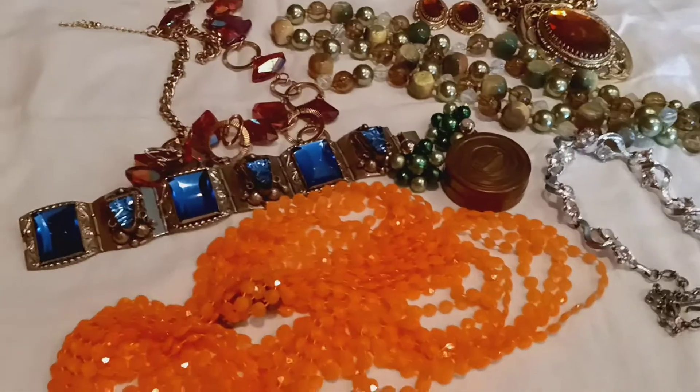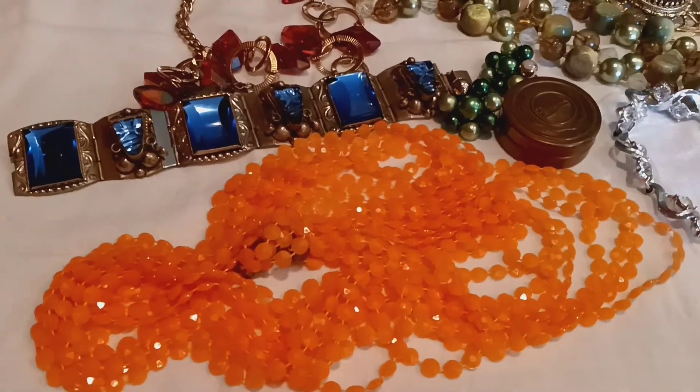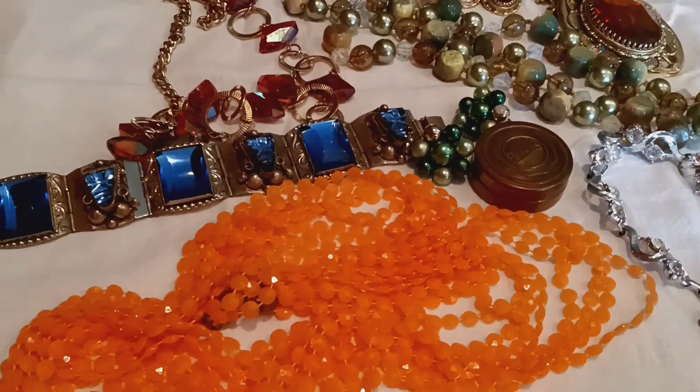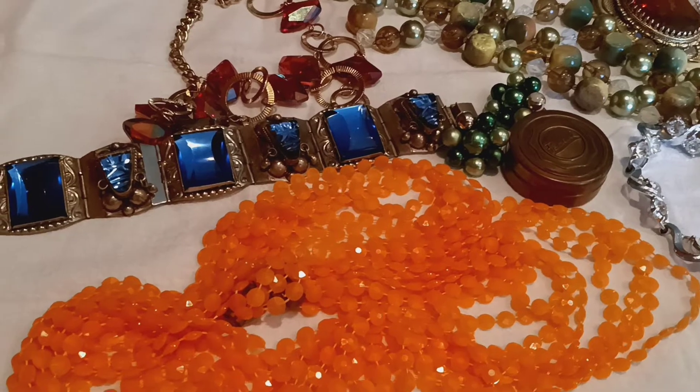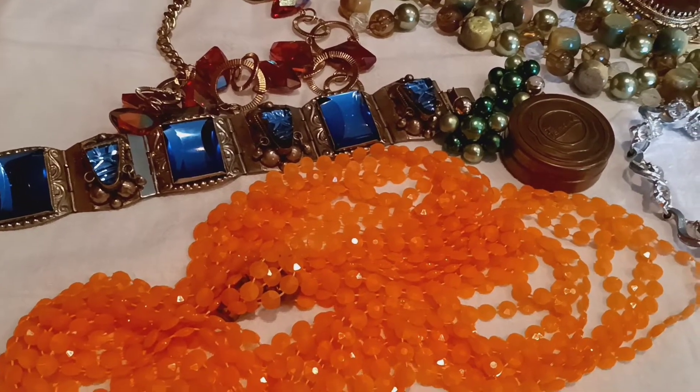Hey everybody, it is Tudor from Tudor's Treasures. I am having a pop-up sale tonight. That is June the 2nd, which is a Thursday, at approximately 9 o'clock p.m. Central Time.